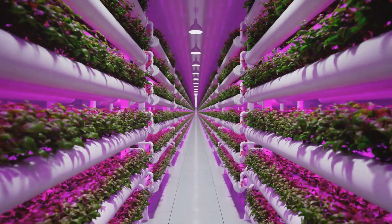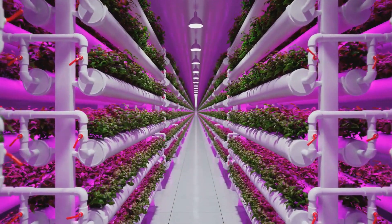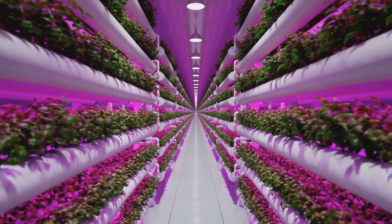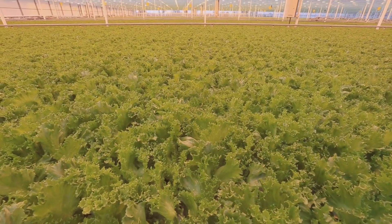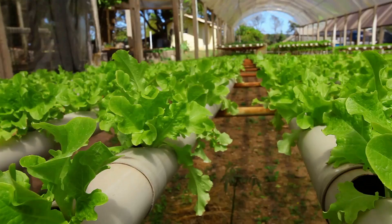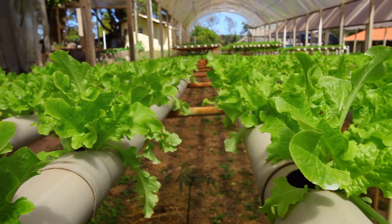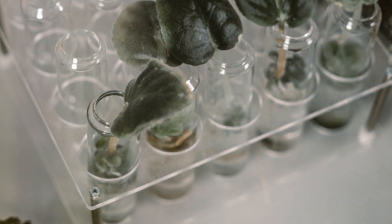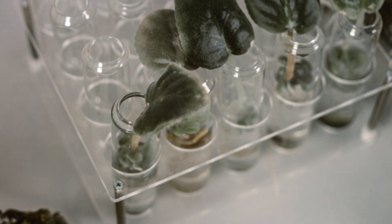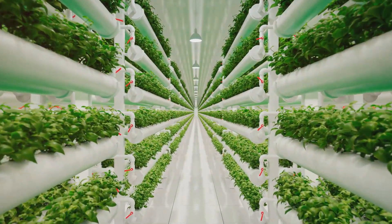You can set up a hydroponic garden anywhere. Whether you live in a spacious house or a compact apartment, hydroponics can fit into your lifestyle. You don't need a backyard or even a balcony. This flexibility makes it accessible to everyone, regardless of their living situation. All you need is a sunny spot indoors. With the right setup, you can grow a variety of plants right in your living room or kitchen, making it ideal for people in apartments or areas with limited space. Hydroponics is truly a versatile and efficient way to grow more with less.